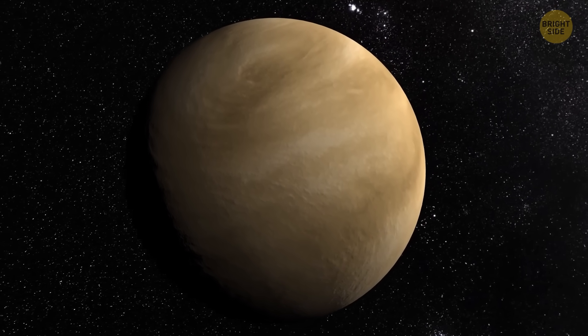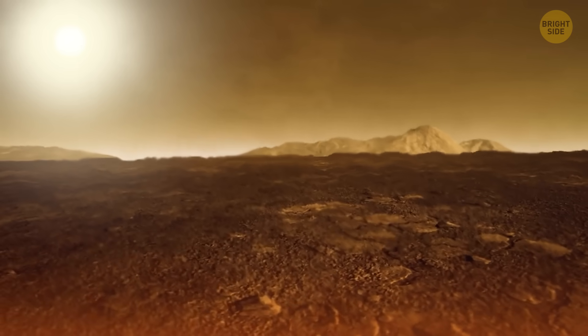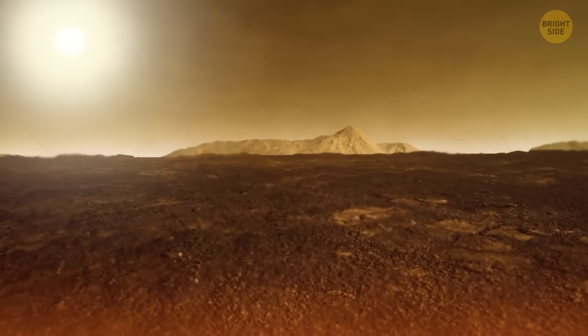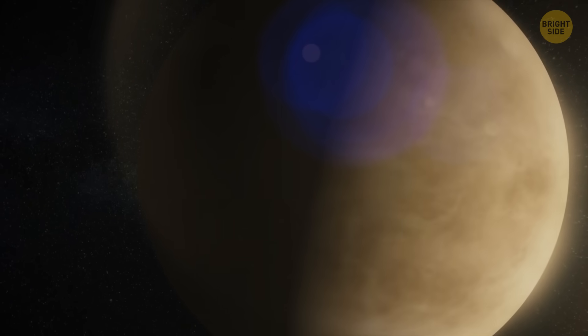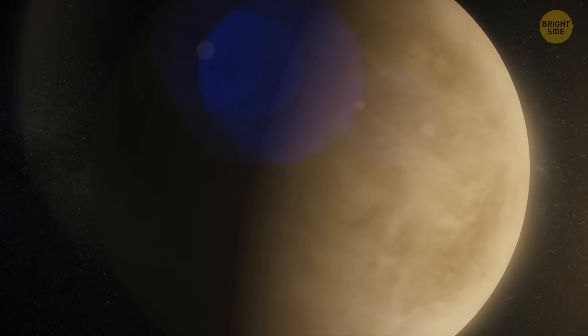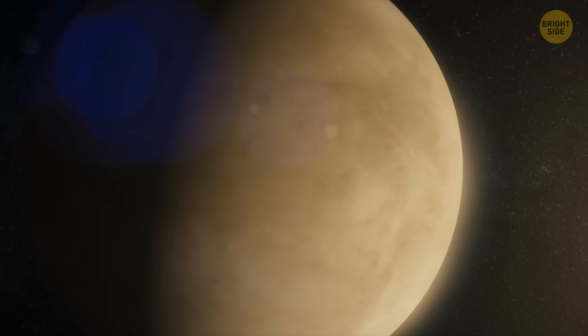Beneath those thick clouds lies one of the most toxic environments in our solar system. Its surface is a nightmare, where temperatures soar to about 900 degrees Fahrenheit — hot enough to melt lead. The pressure on the planet is crushing as well, 92 times that of Earth's — that's like standing 3,000 feet under the ocean.